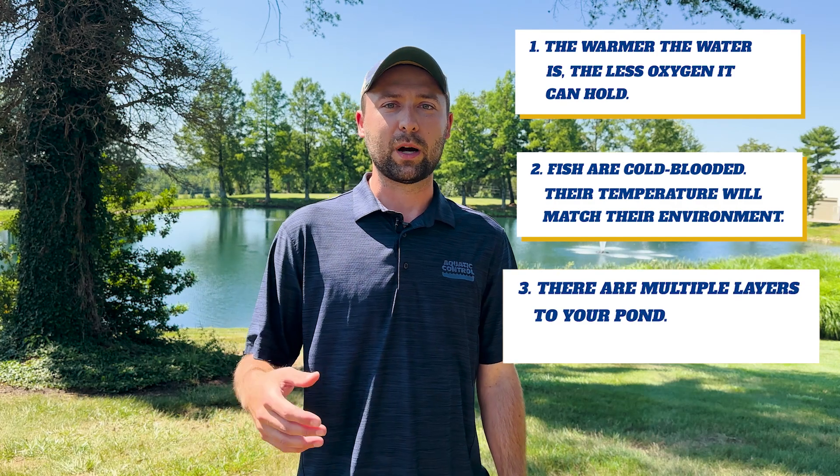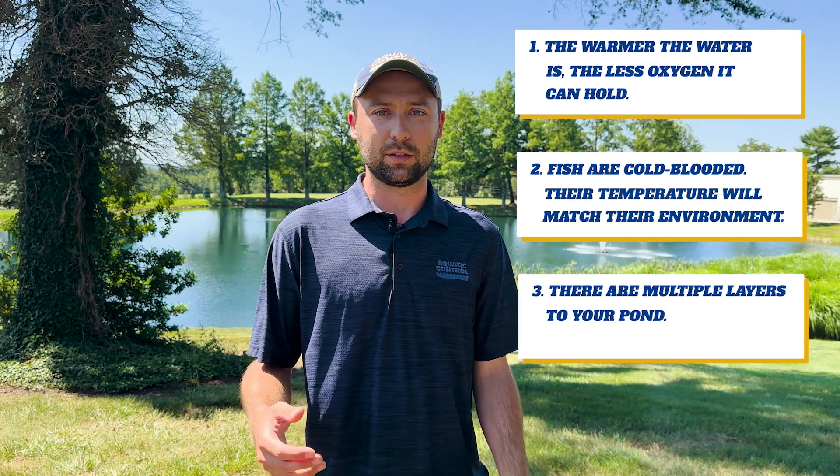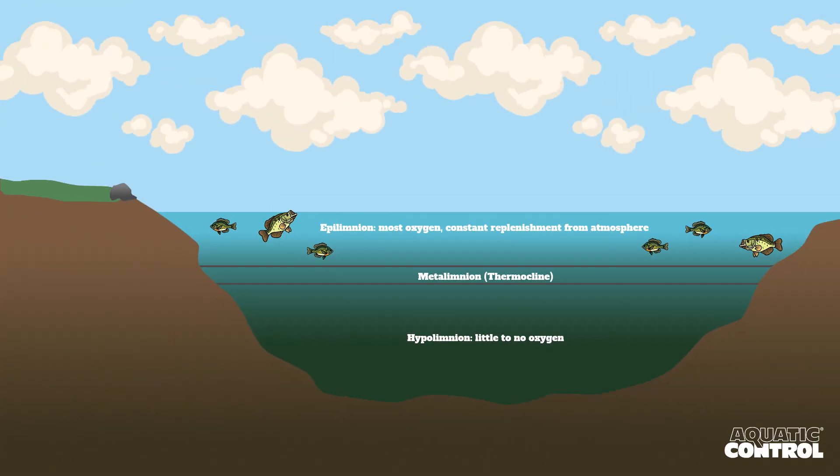We'll talk about where the oxygen is located in your pond in the first place. In the summertime, there are generally two layers that will set up in your pond. The top layer is warm — that's where all your oxygen is. The bottom layer is very cool, and there's no oxygen down there because there's organic matter sitting at the bottom of your pond that's decomposing and sucking the oxygen out of the water down there.